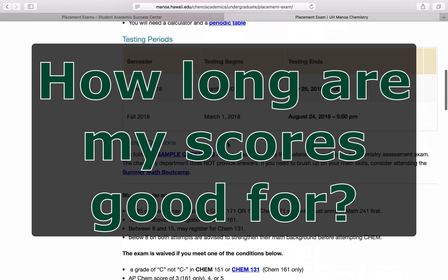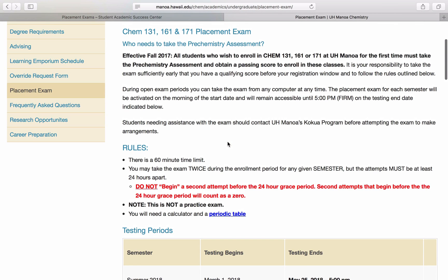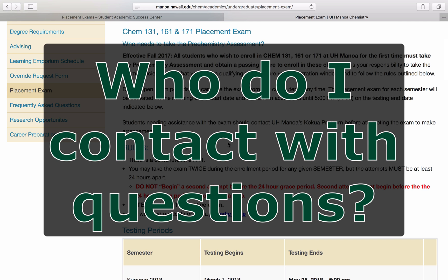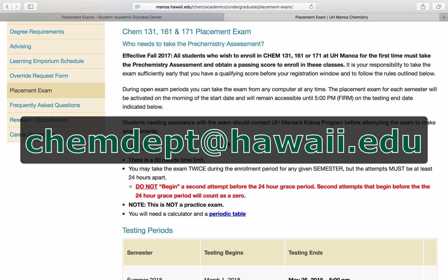Your patience is greatly appreciated as the scores must be input manually. How long are my scores good for? The Chemistry Placement Exam scores do not expire. However, we recommend completing all of your required chemistry courses as soon as possible in order to make the best progress towards your degree completion. Who do I contact if I have questions? If you have questions about the Chemistry Placement Exam, be sure to read through their website thoroughly. If you still have questions, you may contact the Chemistry Department at CHEMDEPT@hawaii.edu.